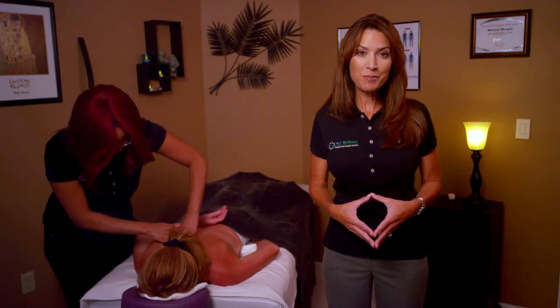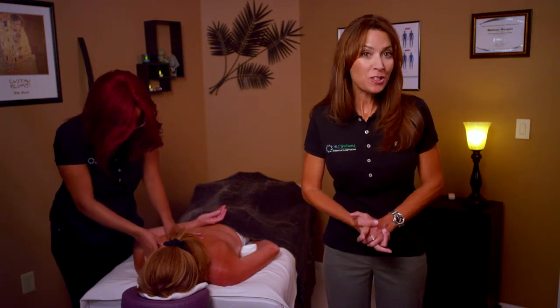This is perfect for athletes, golfers and those with rigorous physical jobs. Are you ready to dedicate some quality time to you? Pamper yourself with an HLC massage today.